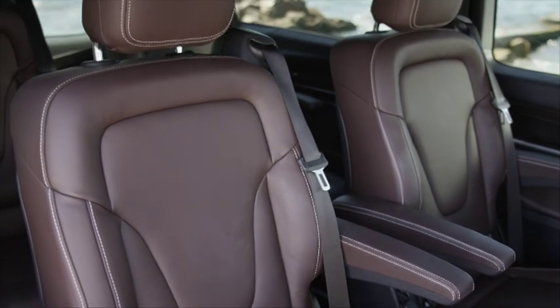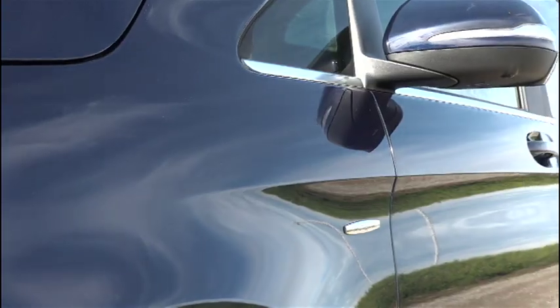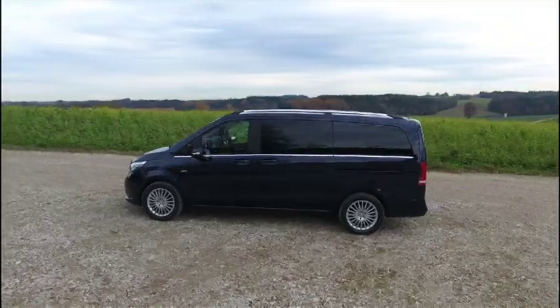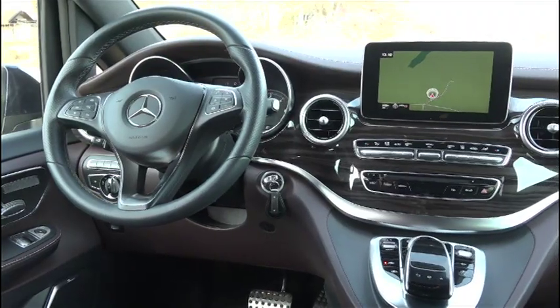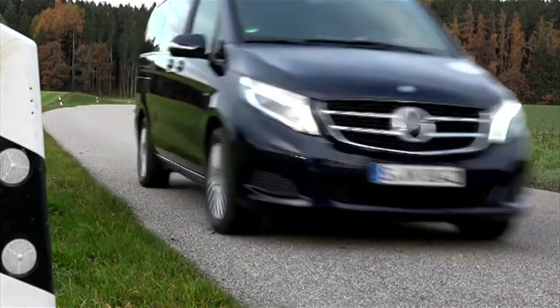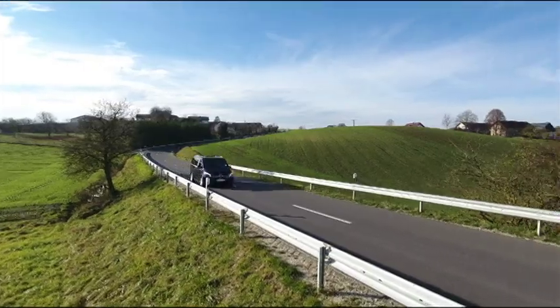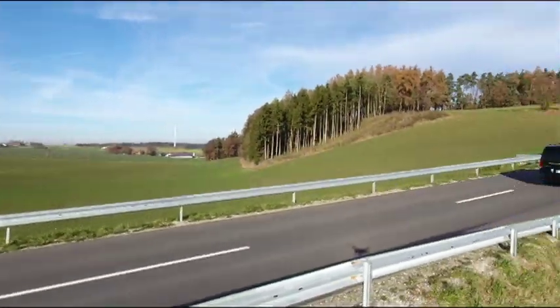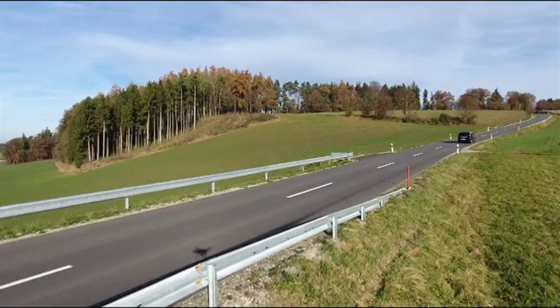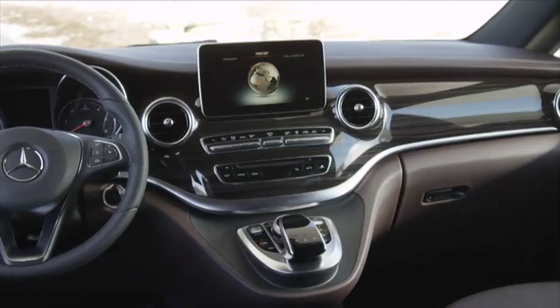Mercedes-Benz products have carried numerical model designations for as long as most people can remember, so the names Viano and Vito always seemed a little out of place within the bigger product family. All of that changed in 2014 when the German company ushered in the V-Class. The message was clear: out with the old commercially orientated van and in with the plush people mover that's ready to take its rightful place among the company's passenger cars.